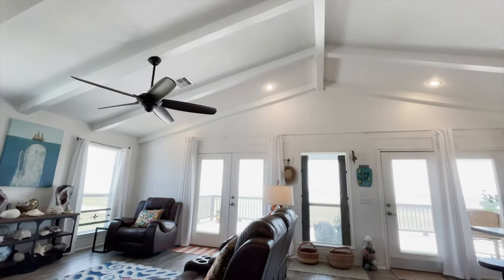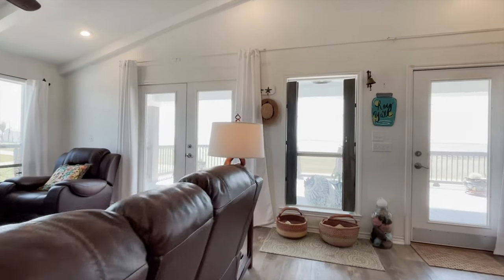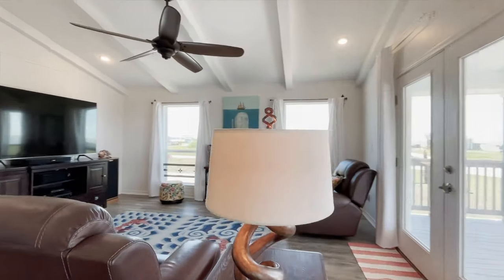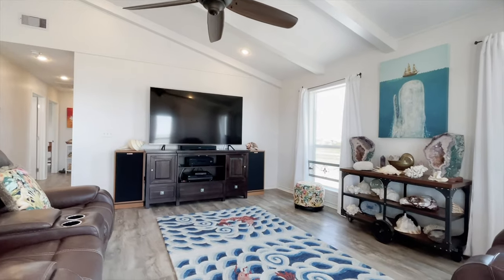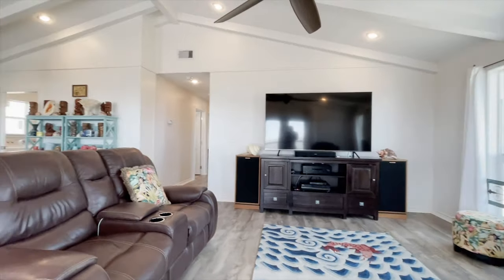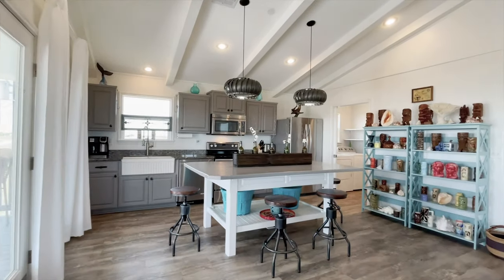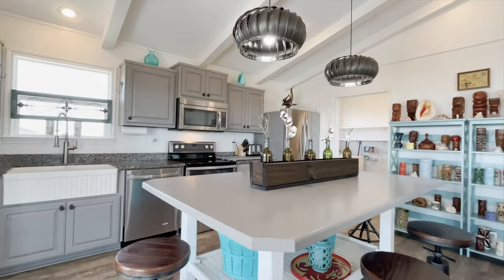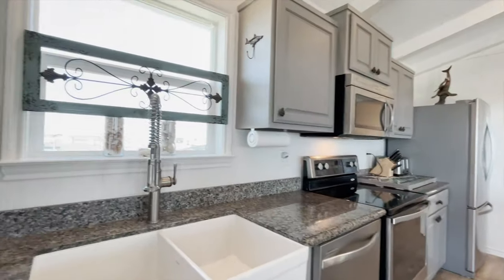The open concept layout and updated style adds to the modern fixtures, the high beam ceiling, and all the amazing touches this home has to offer. There's custom coastal colors throughout the home that really make you want to unpack and just enjoy where you are. Granite counters, stainless steel appliances, and custom cabinets — what a grand kitchen.